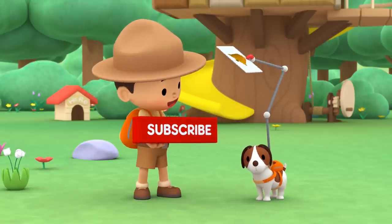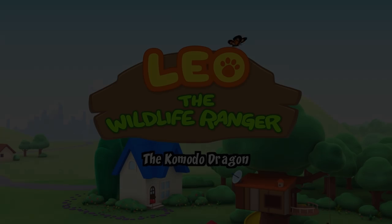Click subscribe and hit the bell icon! The Komodo Dragon.